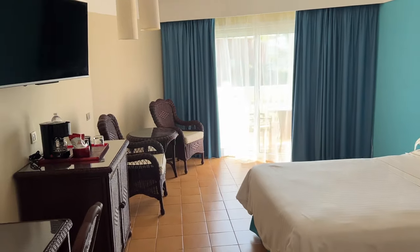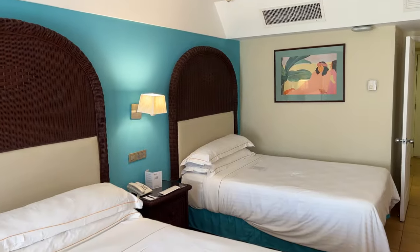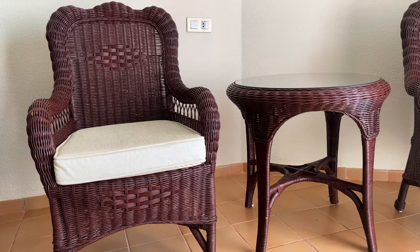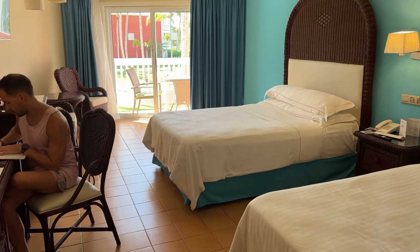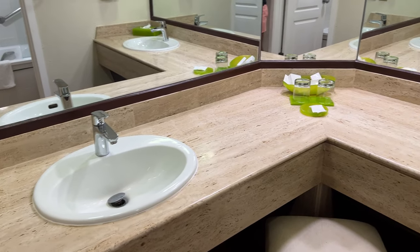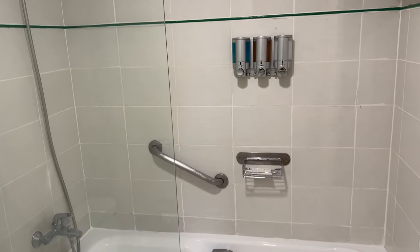What caught our attention the most was that the room is dated in terms of decoration, style, and furnishing. However, it was not worn down — it was better maintained than rooms in newer hotels. The space felt super clean and fresh. We loved its size and the complete separation of the bedroom and bathroom areas. We liked the double vanities and the amount of counter space. The bathroom had a bathtub; some people like them, but we preferred a stand-in shower.